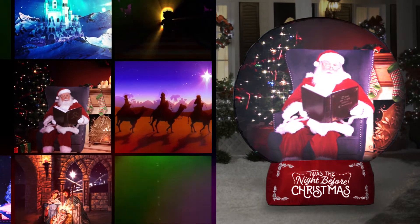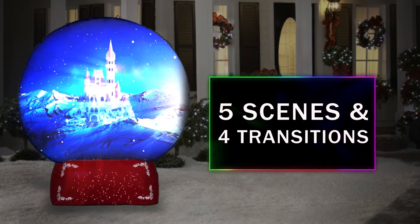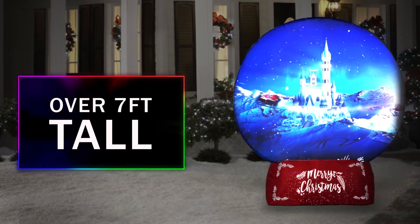Five scenes and four transitions with sound are mapped to fit the exact shape of the Airblown, using advanced projection mapping technology just like you've seen at major entertainment venues. Mapped visual effects display everywhere on the Airblown at the same time.